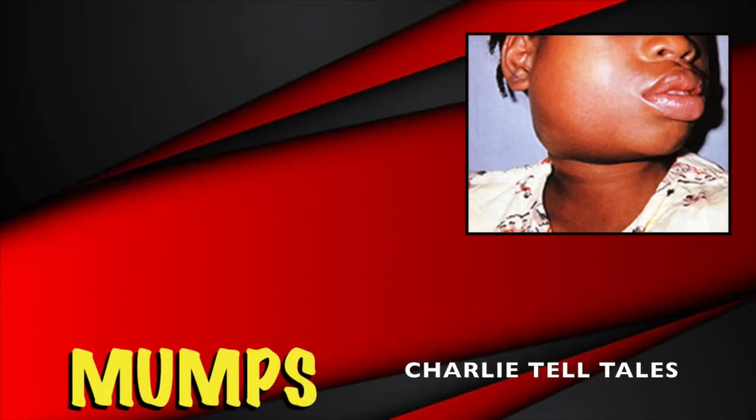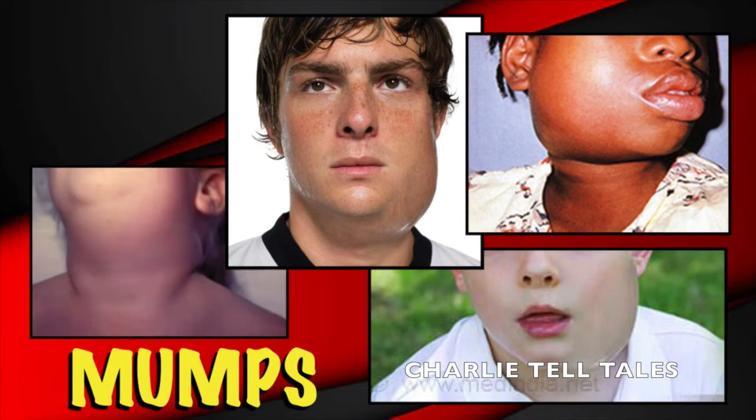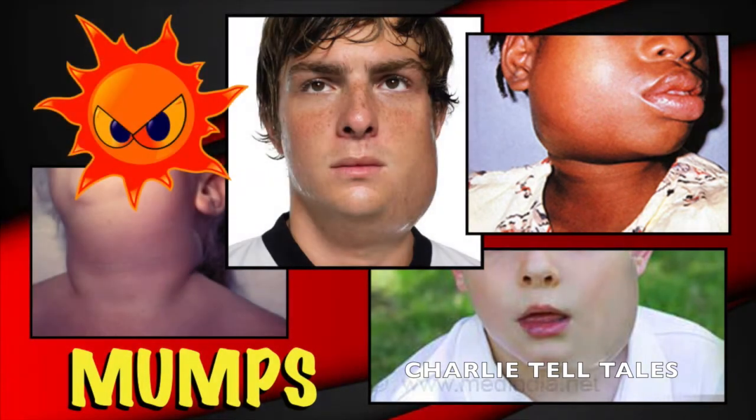Another common disease in the summer is mumps. It is an extremely contagious viral disease, which is known to occur mainly in children during the peak of summer. It can be transmitted when an infected person sneezes or coughs into neighboring people. It affects the parotid gland in front of the ears, causing severe swelling, pain, and fever.